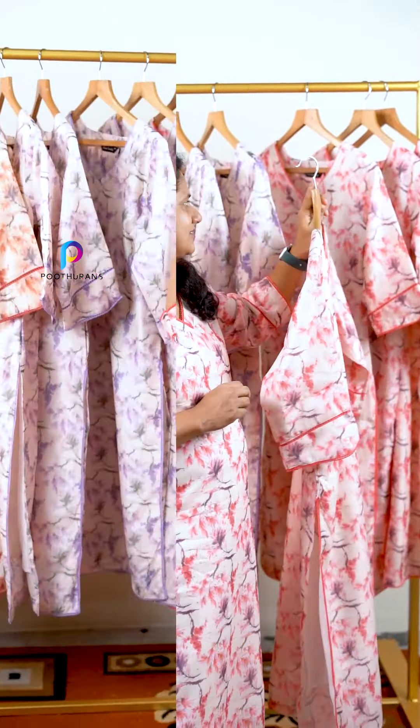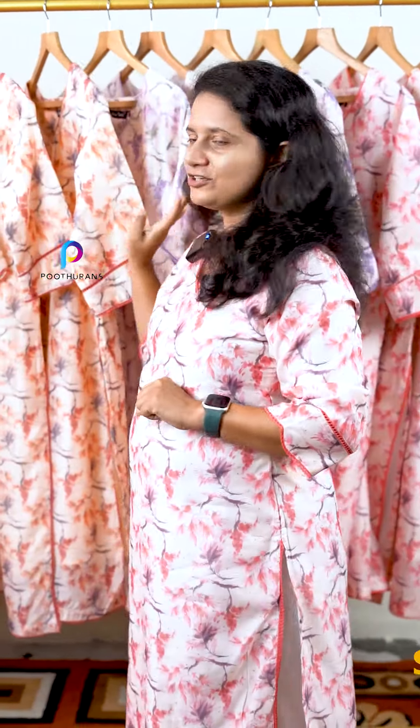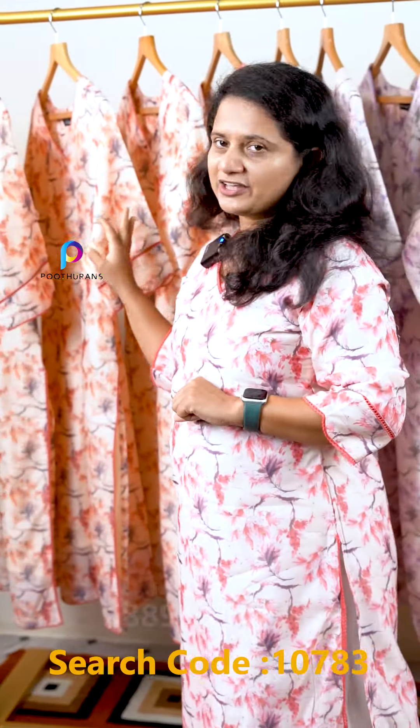We have a small party wear item available in 3 shades. The first one is a peach shade, the next one is a lavender tone, and the other one is also a peach shade.